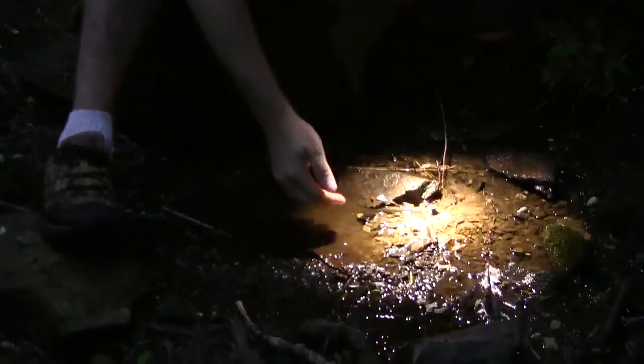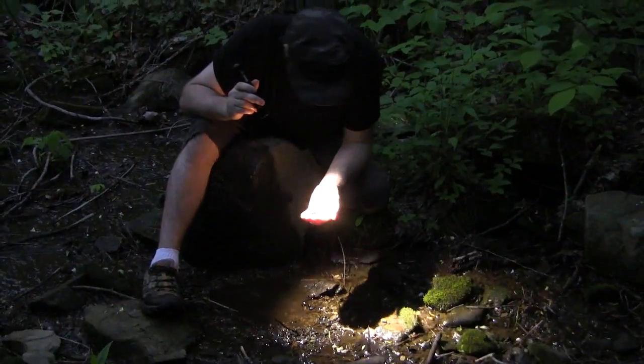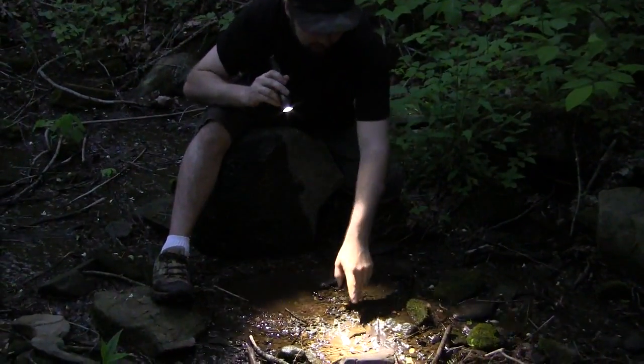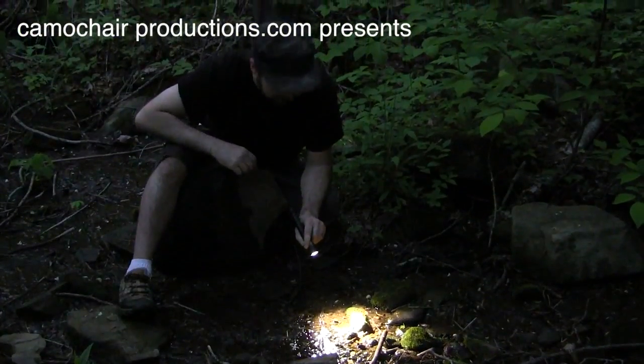We got somebody. What do we got here? We have a black-bellied salamander. This is a black-bellied salamander. Now they're very similar to what I have back at home, which is the Northern Dusky. First salamander found — pretty excited about that. We're going to see if we can find anything else in the short amount of time we have here tonight.